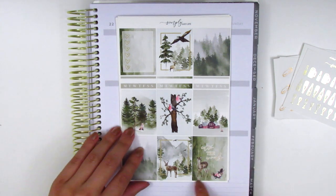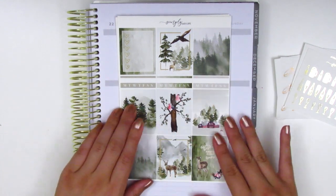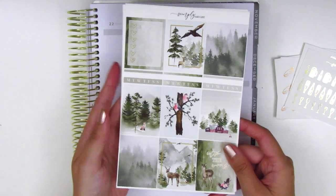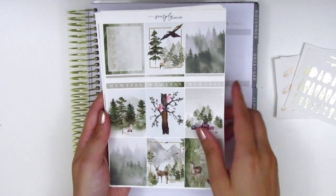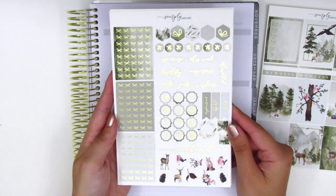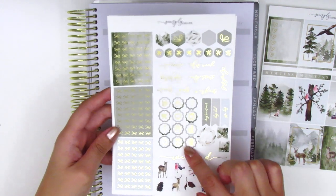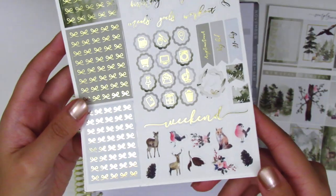This first kit — I don't see a name on here, but the quote box says 'Into the Woods,' so I'm going to assume it's something along those lines. I just love this watercolor forest scene with some little critters — it's so up my alley and I'm obsessed. This first page has all the full boxes and three habit trackers in the center. The second page is foiled in a really nice light gold foil, which is my favorite. She included bow headers, hexagon and circle icons, tech stickers, scalloped icons, some flags and deco pieces, and a foiled weekend banner.